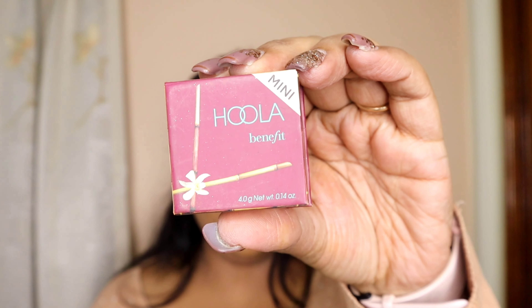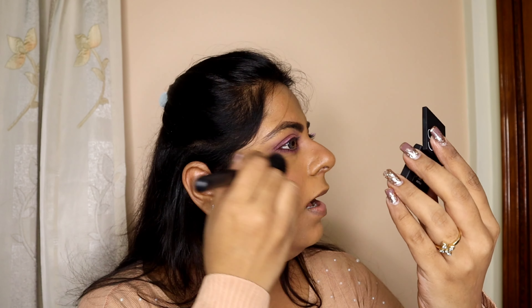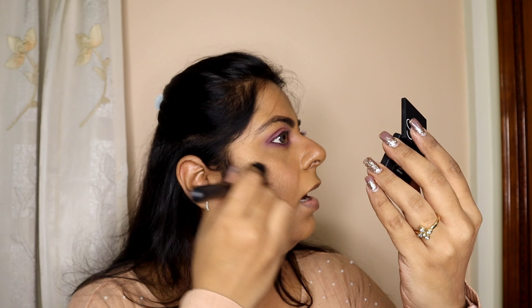Then taking Hula bronzer and cutting that fat off because we had cake the night before — and that's a must. Taking NARS blush in Orgasm and applying it on my cheeks because we want some glow on our cheeks.